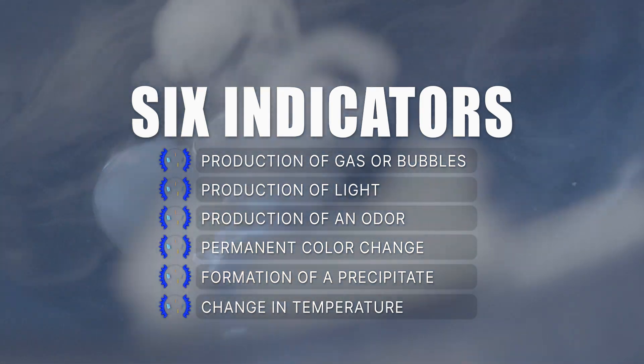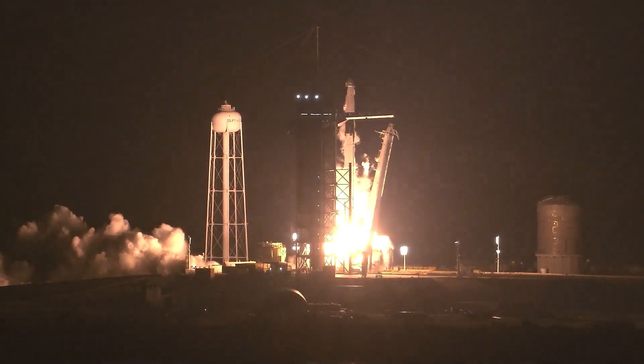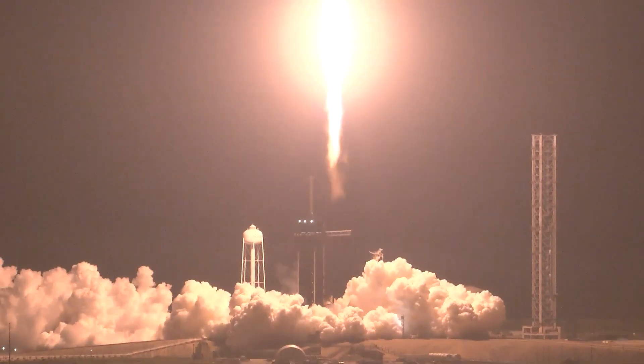Sometimes we refer to chemical changes as chemical reactions. For example, the rocket that brought me up to the International Space Station utilized a chemical reaction. The engines of the Falcon 9 rocket burn kerosene and liquid oxygen to generate enough thrust to propel us upwards out of Earth's atmosphere.